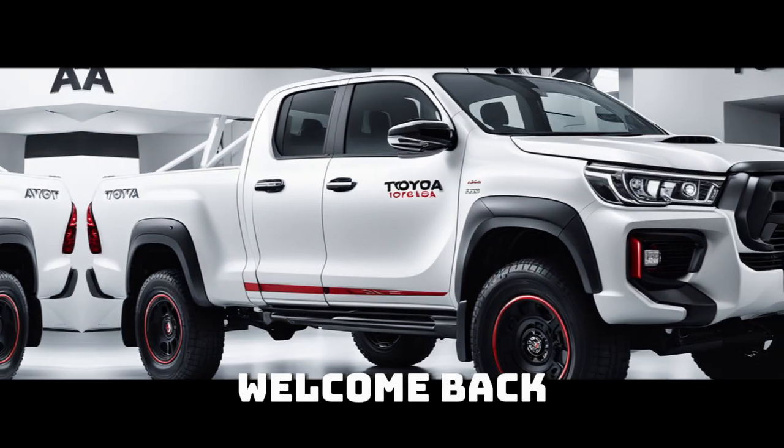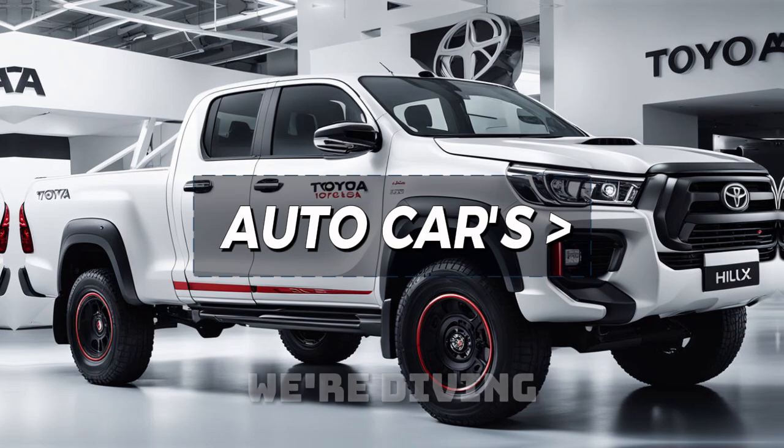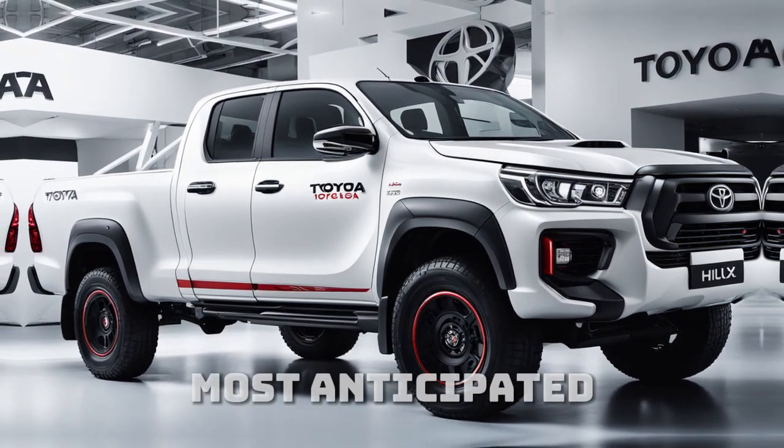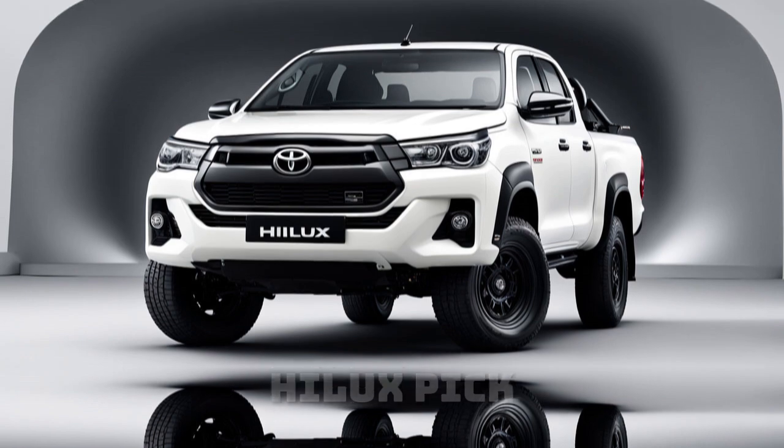Hello everyone, welcome back to the AutoCars channel. Today, we're diving into one of the most anticipated vehicles for 2025, the Toyota Hilux pickup truck.